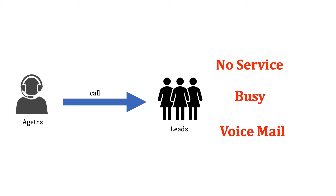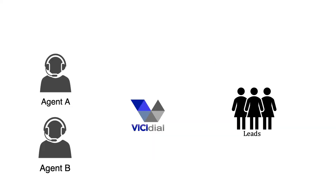Even the calls that are answered take some time to be picked up — it typically takes 10 seconds for someone to pick up the call. So agent time is wasted calling customers instead of talking to them. But when we use a predictive dialer such as VCDial, Aspect, or any other predictive dialer software, the dialer will check if we have any available agents.